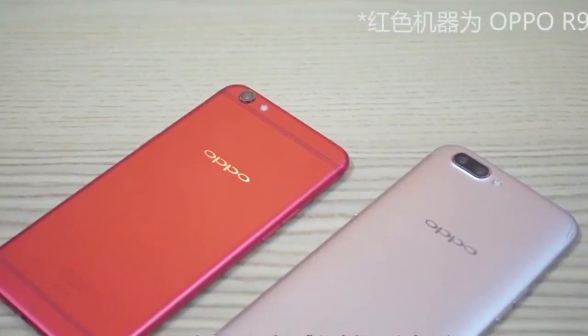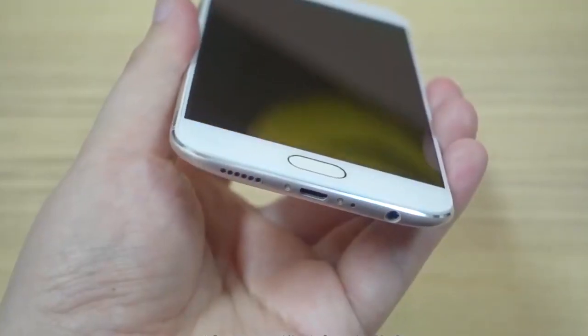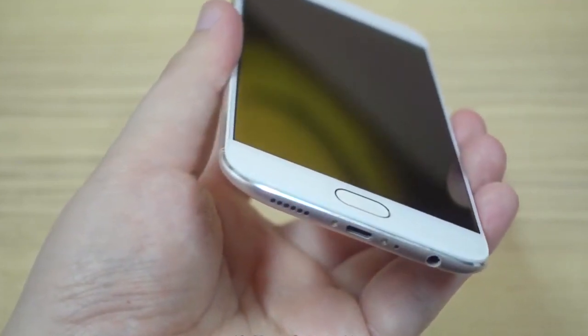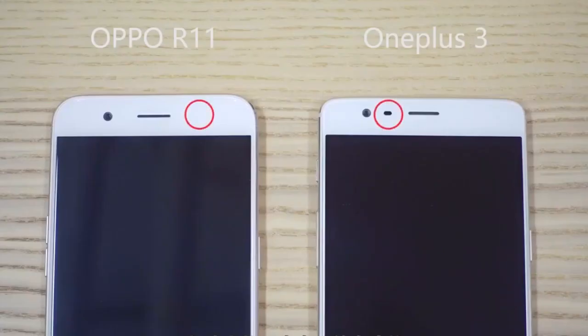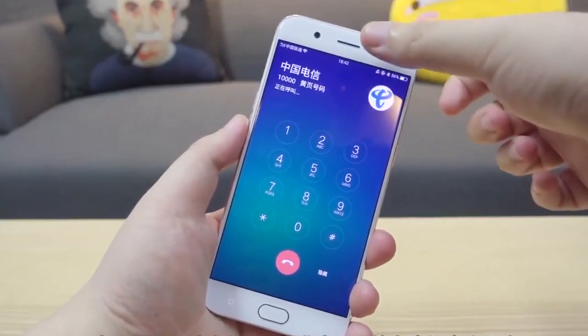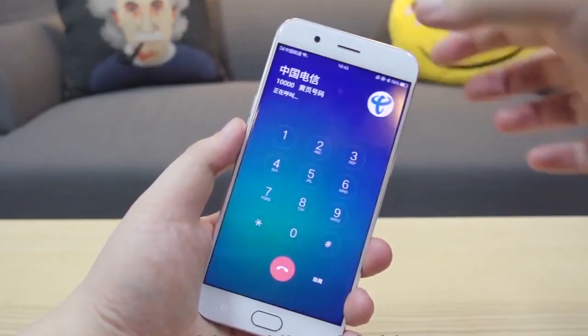If you can ignore the striking similarity to the Apple iPhone 7 Plus, the metal build of the phone looks quite good. The antenna band design is unintrusive, and the color options are definitely an added plus. There is the regular gold, rose gold, and black color options. The bezels on the sides look slim, and there's a fingerprint sensor embedded into the physical home button just below the display.